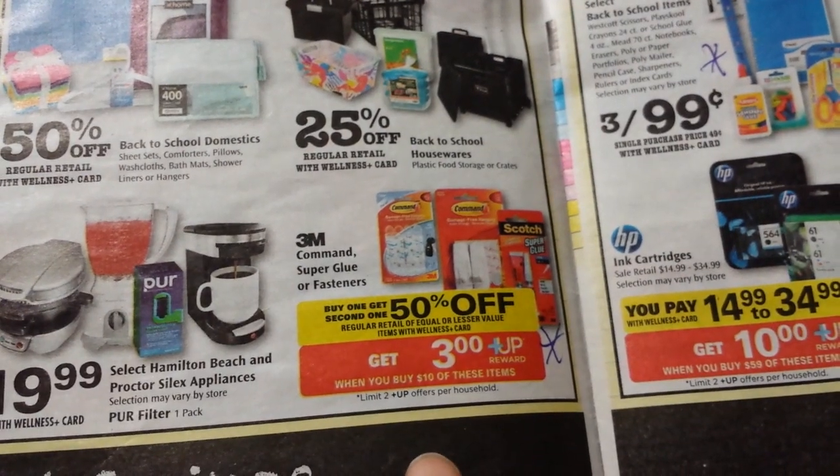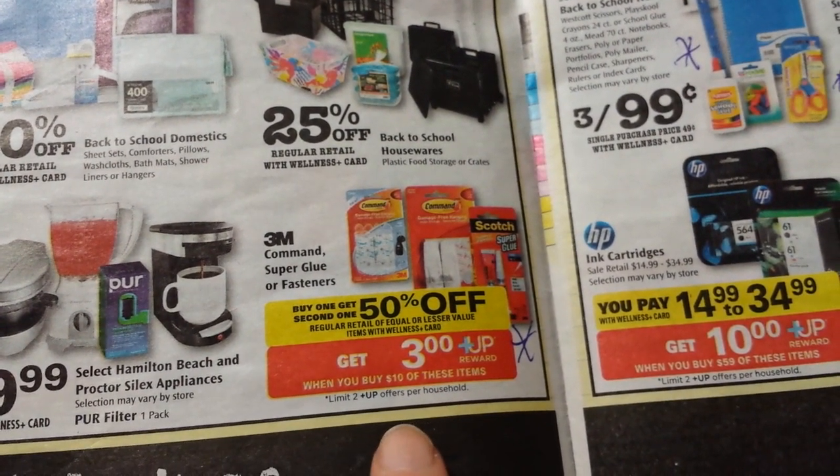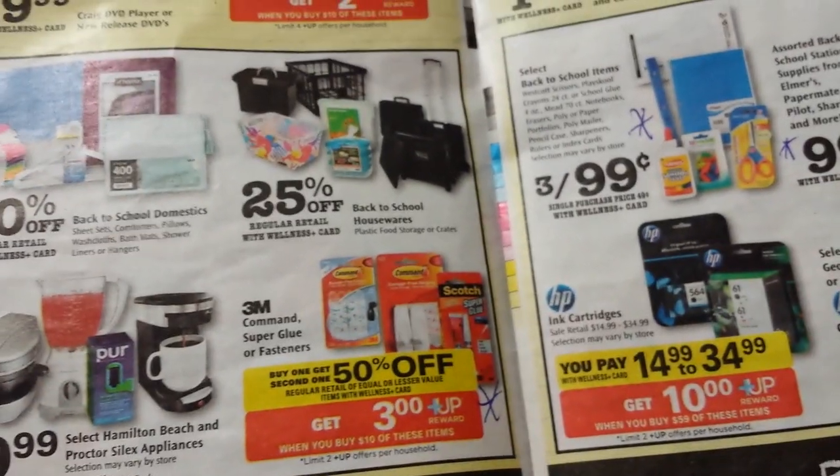The 3M Command and Super Glue products are buy one, get one 50% off. Spend $10, get $3 back. Limit of two on that.